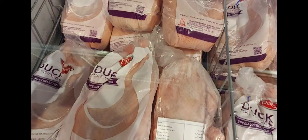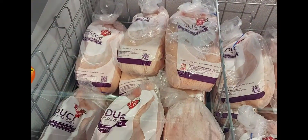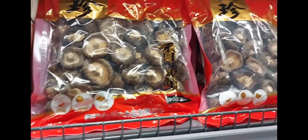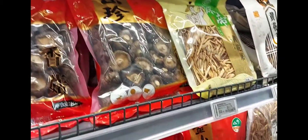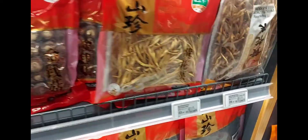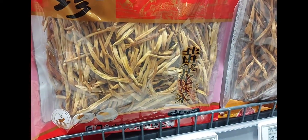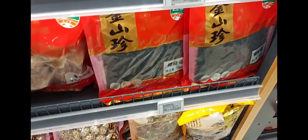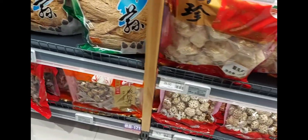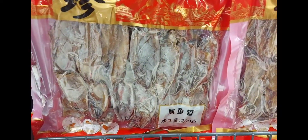Duck gizzard — I saw it. Let's just try it, that squid.